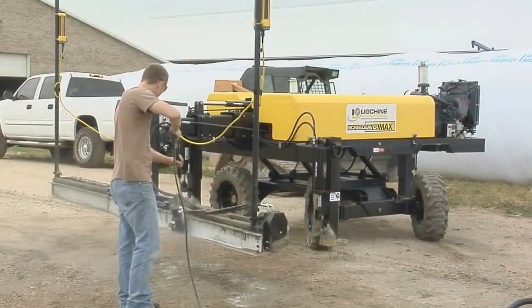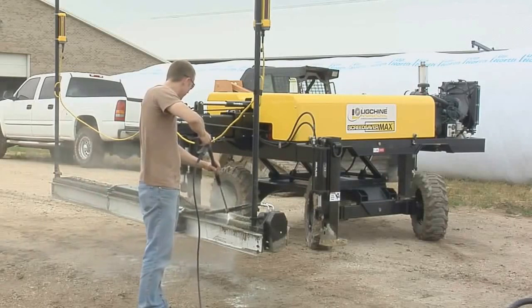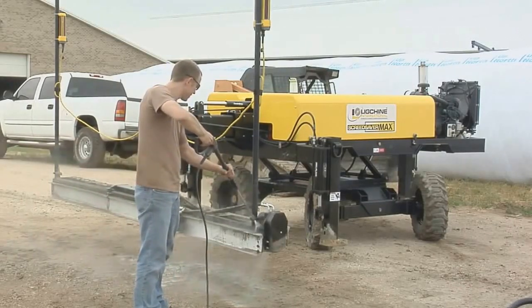The bottom line: boom machines operate outside the mud, resulting in faster cleanup, reduced maintenance, and fewer repairs.